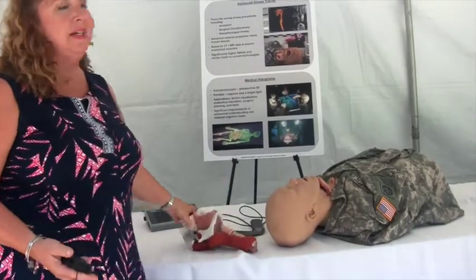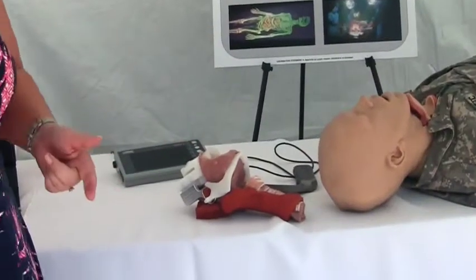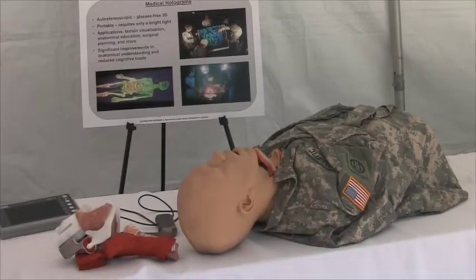Also if there's a difficult airway, a burned airway, some strange anatomy that we need to model and represent for training, we're able to do that pretty easily. It has applications all the way up the treatment trail.